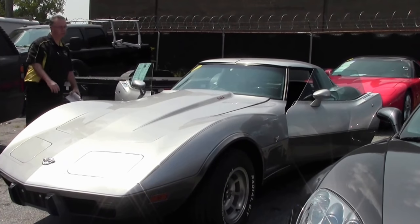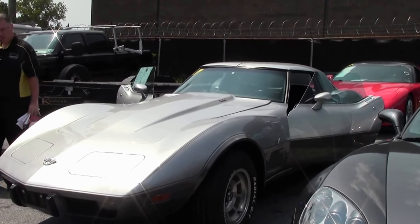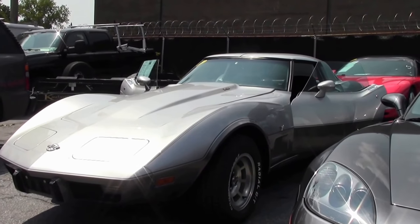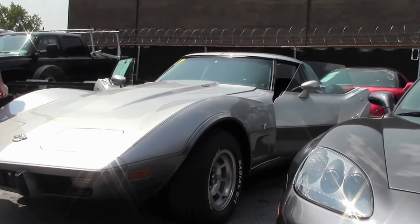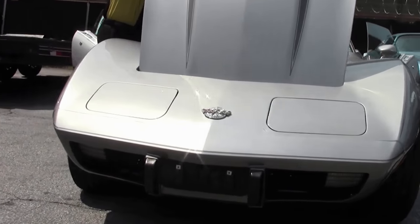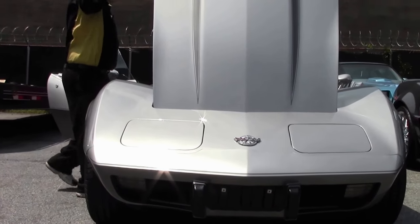1978 marked the 35th anniversary of the Corvette. This is a silver anniversary and the one that is most sought after. This is a L82 4-speed, sought after in both the Pace car and the Anniversary Edition car.